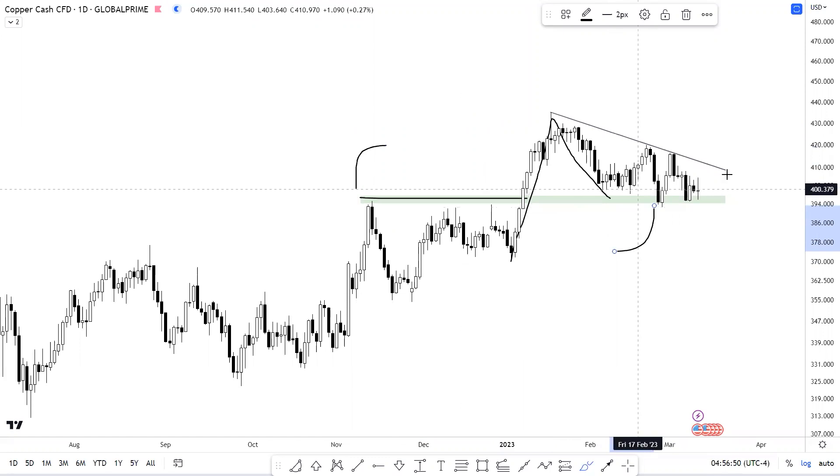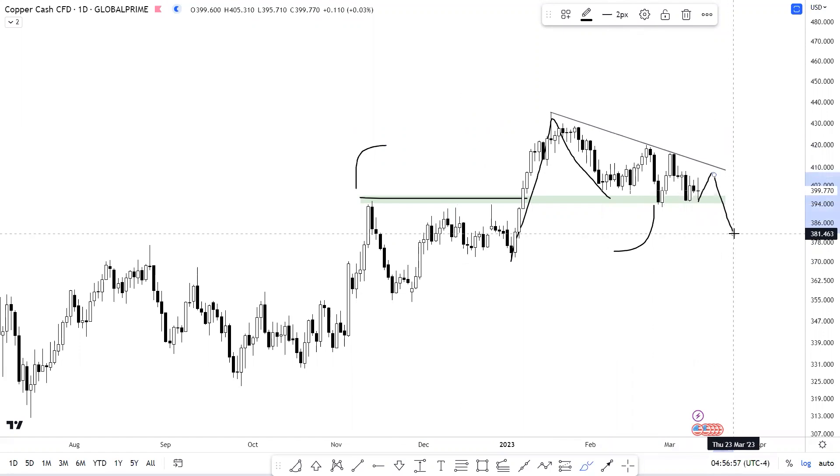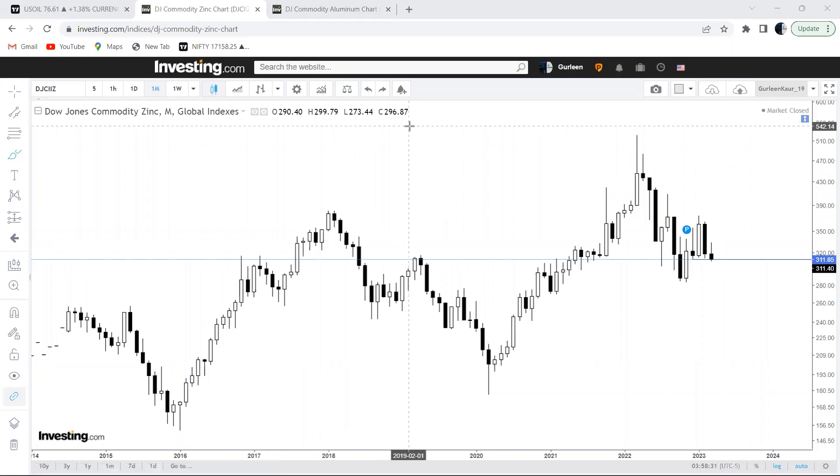So now that copper is placed right at that support, either it can bounce off from here and test the falling trend line, or if it breaks through this level it would mean that the higher high and higher low structure is coming to an end and we can see some pressure in this counter as well.